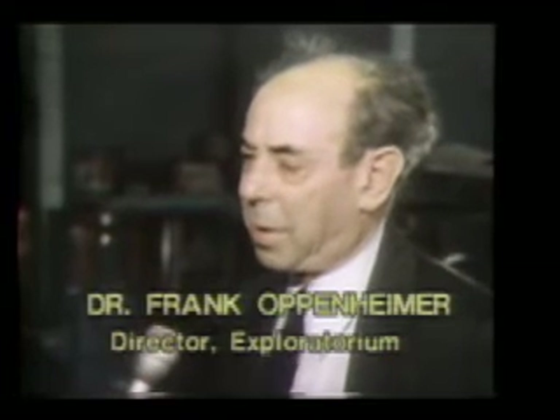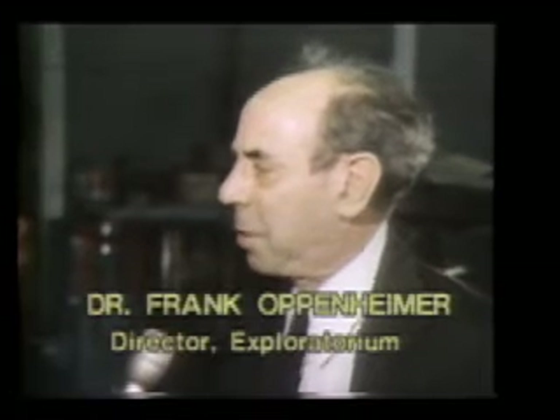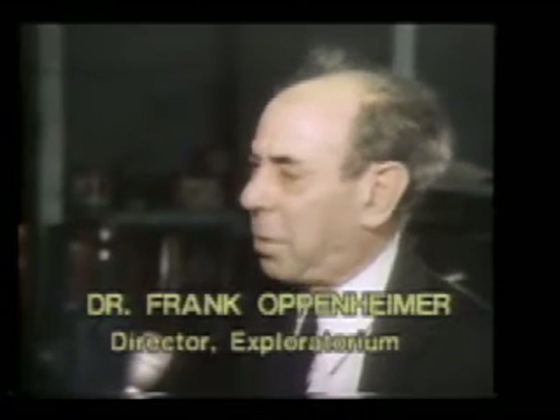Dr. Frank Oppenheimer, an atomic physicist, conceived and developed this museum of perception. He sees the Exploratorium as a place that integrates science, technology, and the arts. It's called the museum of science, technology, and human perception. But it's really a learning resource, a learning center, that people can use in any way they want to.